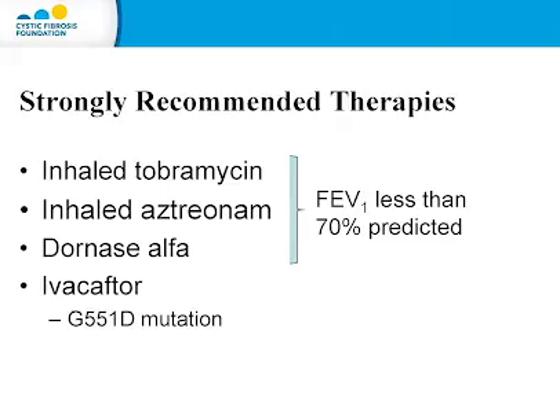Inhaled tobramycin is an antibiotic designed to treat chronic Pseudomonas infection; it comes in a nebulized form or as a dry powdered inhaler. Inhaled aztreonam is another antibiotic used chronically to treat Pseudomonas infection. And Dornase Alpha cleaves DNA to make secretions less thick and sticky. All these medications are strongly recommended for individuals with moderate to severe lung disease with an FEV1 less than 70% of predicted. Ivacaftor is effective for individuals with a G551D mutation and should be used in those with at least one G551D mutation.